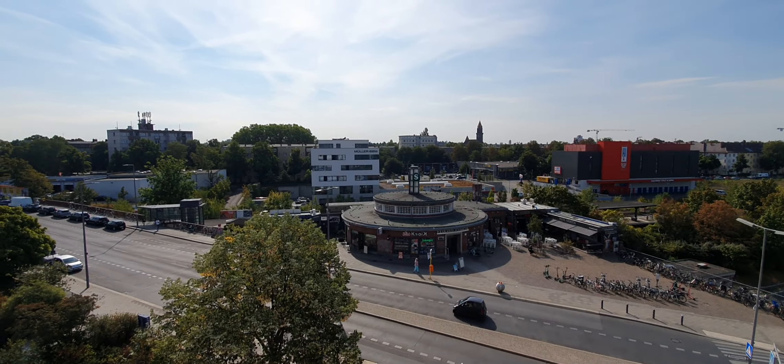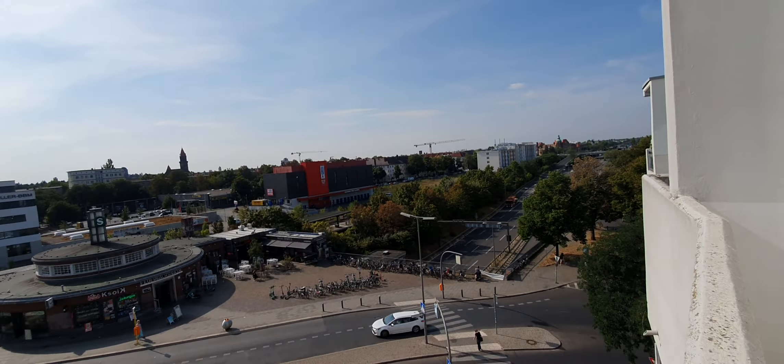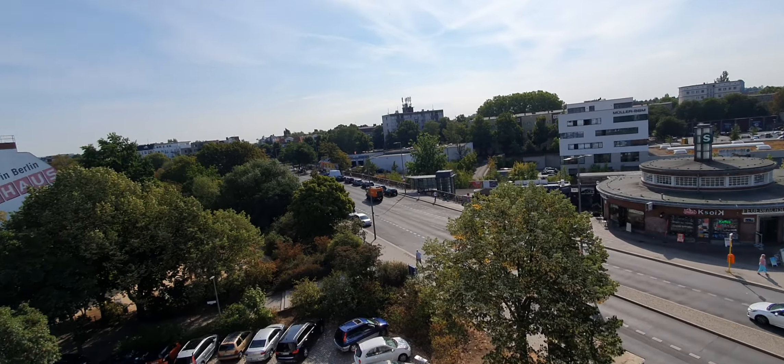And there you have the S-Bahn station. That's pretty much it — hope you enjoyed this video and see you on SpotHome.com. Ciao!